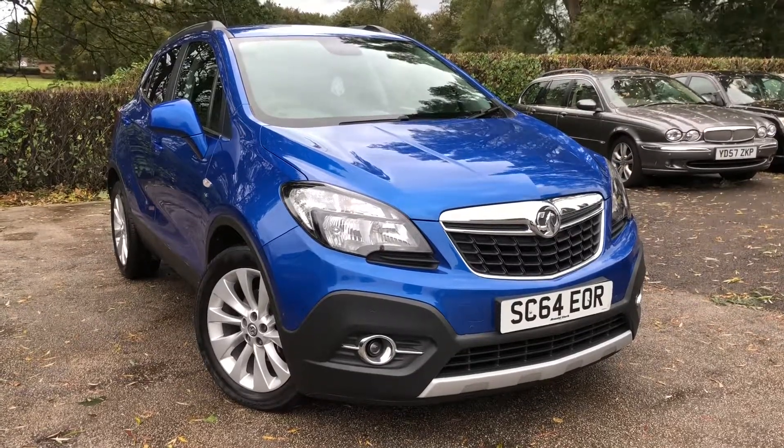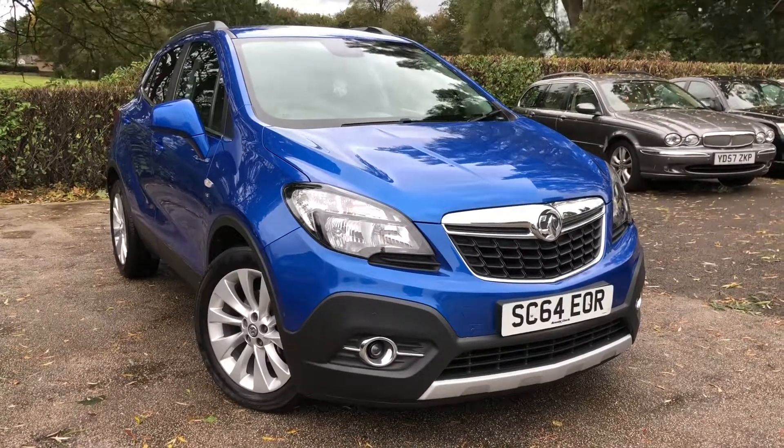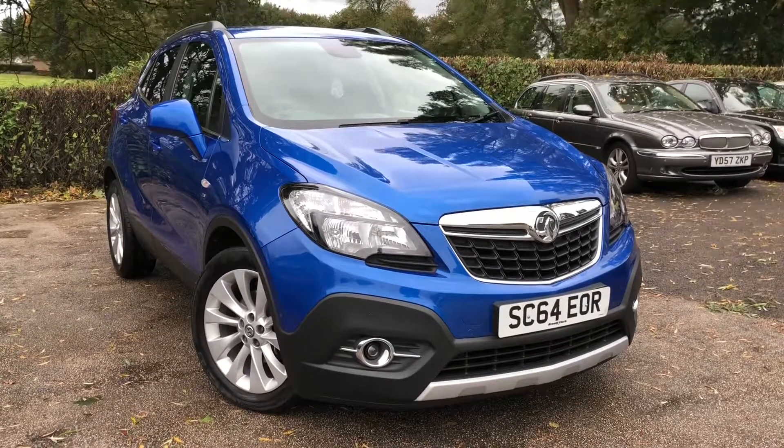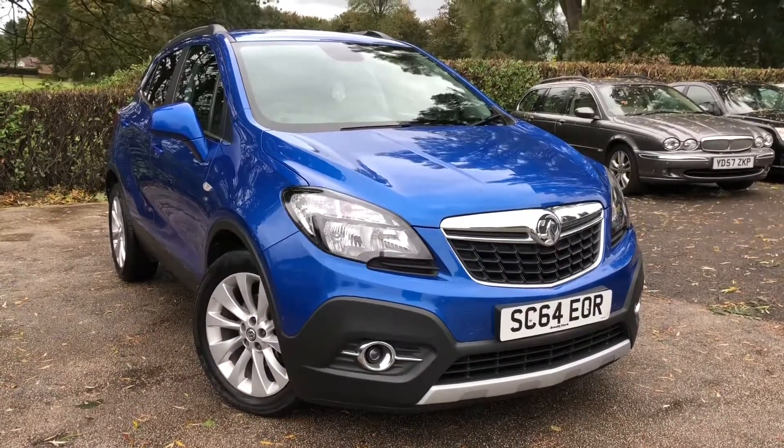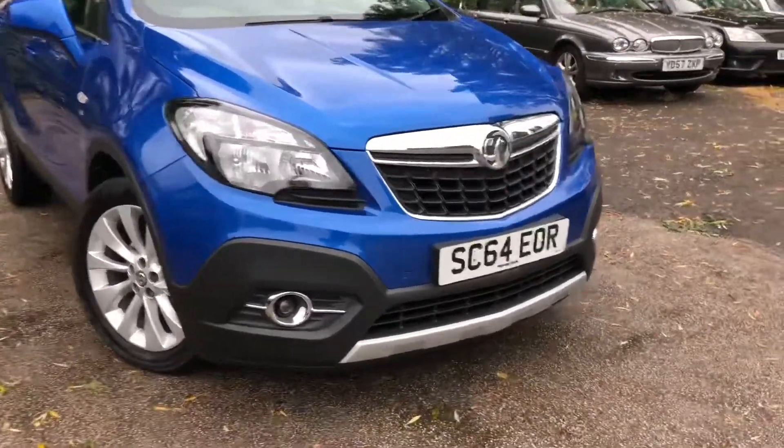Hello and welcome to All My Cars Ltd set in North West Cheshire. This next vehicle we have on sale is a 2014 Vauxhall Mokka 1.6 SE with start-stop technology, 5 door, finished in metallic blue. Let's take a closer look.